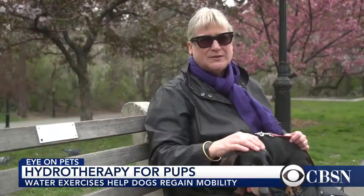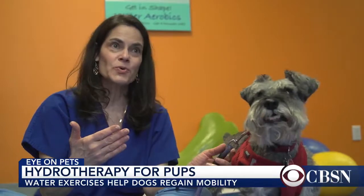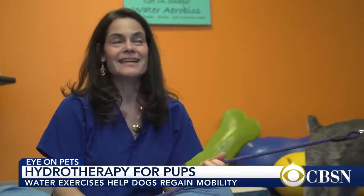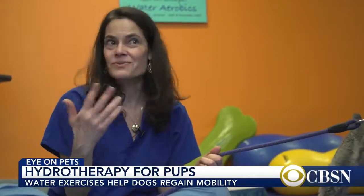He couldn't leave the house, couldn't go outside, couldn't play. So he came to us three times a week for a couple of weeks, then his owner went away and left Charlie with us. We worked with Charlie every day, and when mom came back from vacation, Charlie went running up to her on all four legs and was able to eliminate normally and do everything.